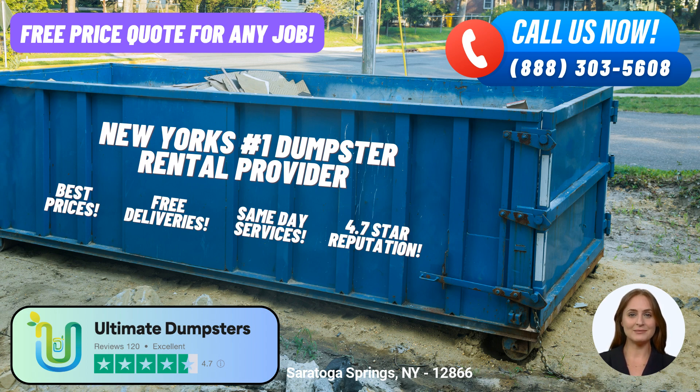To place an order with Ultimate Dumpsters, you have two options. You can either call our dedicated team at (888) 303-5608 and speak to one of our friendly representatives, or simply use the QR code displayed in this video to place your order online. And as a bonus, our current platform is offering an exclusive 25% off on dumpster rental orders when you place your order online.